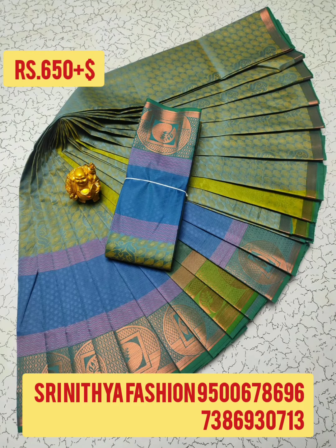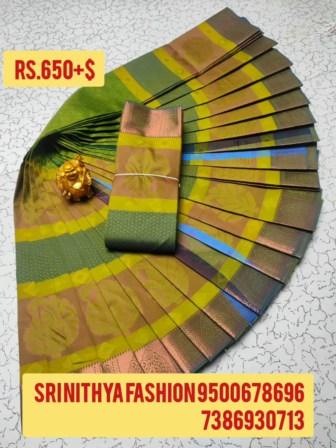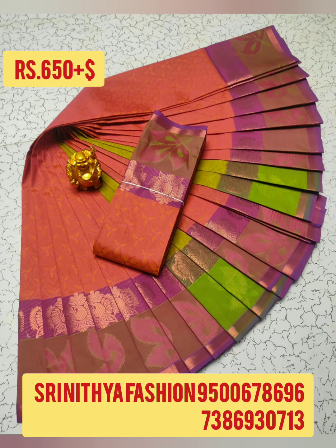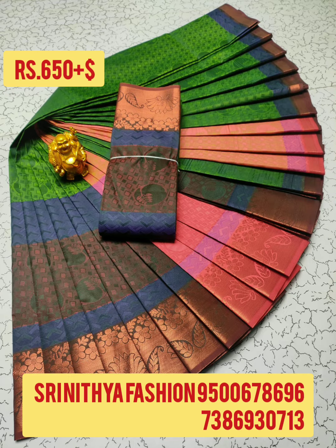Hi friends, welcome to Srinithiya Fashion Channel. Now we are going to start with Poonthamil Silk Sari — 3D Embossed Sari, 6.25m, Woven Type, Contrast Pallu, Soft Fabric. Price ₹650 plus shipping. Market price ₹1,200. Multiple and uniform colors available — you can select this sari.